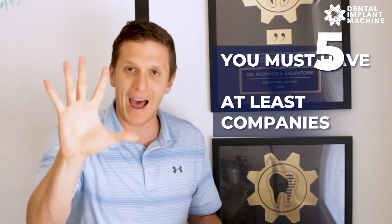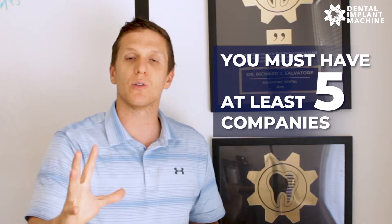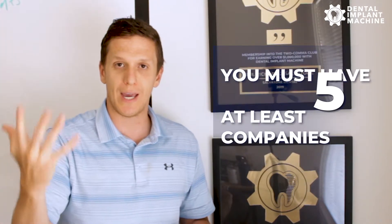You must have at least five companies that you can try for your patients to approve larger cases. Several of them don't even have to affect their credit. You can apply and get a pre-approval without dinging their credit, so you can get the terms, see what the monthly cost is going to be, and work that out while looking at a couple different options. This is big.